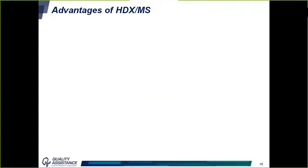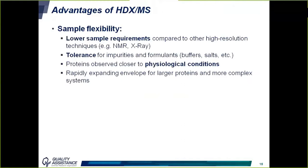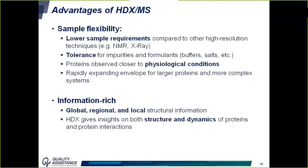There are several advantages of HDX-MS compared to other techniques. First, sample flexibility: requirements are low compared to other high-resolution techniques, HDX-MS is tolerant to impurities and formulations, and proteins can be observed closer to physiological conditions. The technique is also information-rich, providing data at global, regional, and local levels. Most importantly, HDX gives insights on both structure and dynamics of proteins and protein interactions.